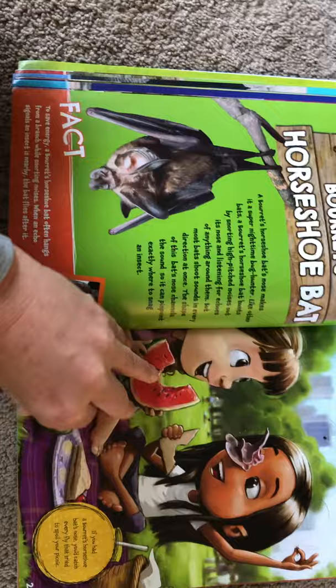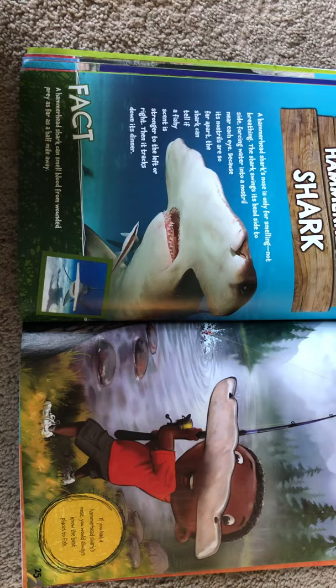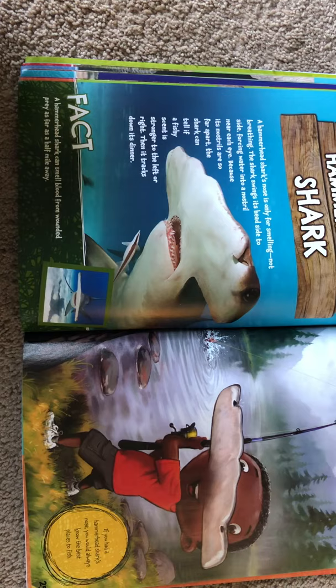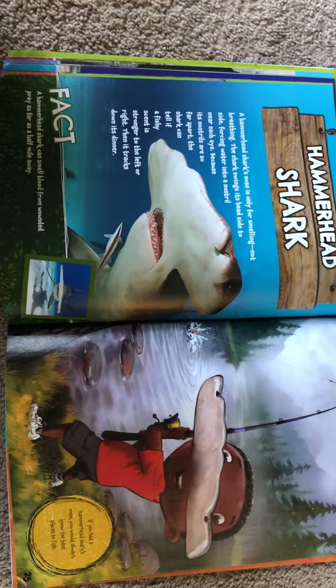A hammerhead shark's nose is only for smelling, not breathing. The shark swings its head side to side, forcing water into a nostril near each eye. Because its nostrils are so far apart, the shark can tell if a fishy scent is stronger to the left or to the right, and then it tracks down its dinner. A hammerhead shark can smell blood from a wounded prey as far as a half mile away. If you had a hammerhead shark's nose, you would always know the best places to fish.